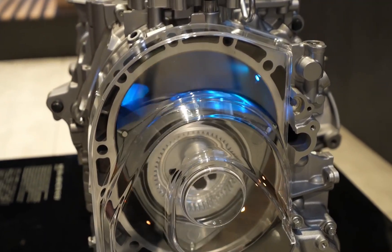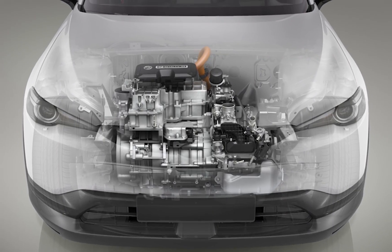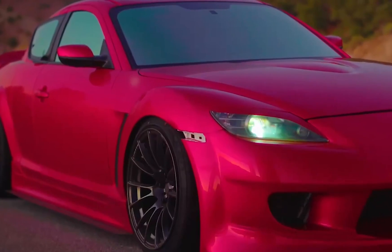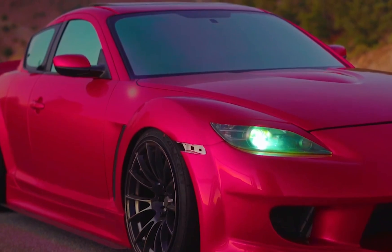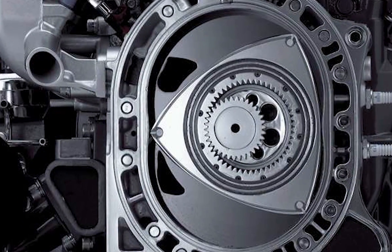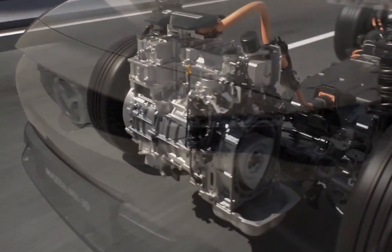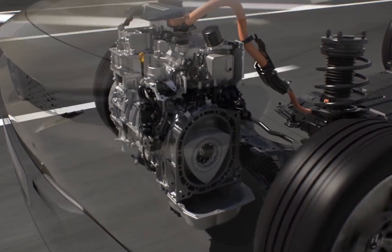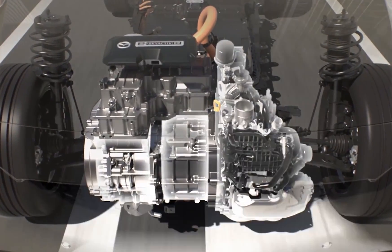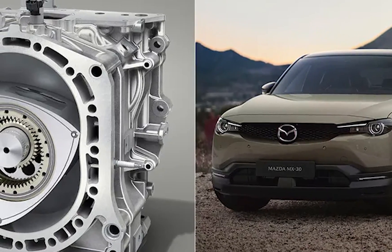Mazda's latest Rotary Engine is actually just a component within a larger electric vehicle. The new engine is a single-rotor design producing a whopping 74 horsepower out of 0.83 liters. Compare that to the previous Renesis engine in the RX-8 — that engine featured a dual-rotor design, produced 232 horsepower, and was 1.3 liters. And to make things even more unbelievable, the vehicle the new Rotary Engine is going in will do a neck-snapping 0-60 mph in only 9.1 seconds — 0.1 seconds slower than your grandmother using her walker.